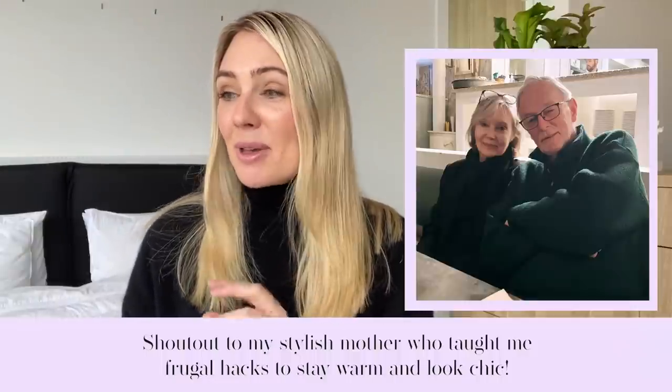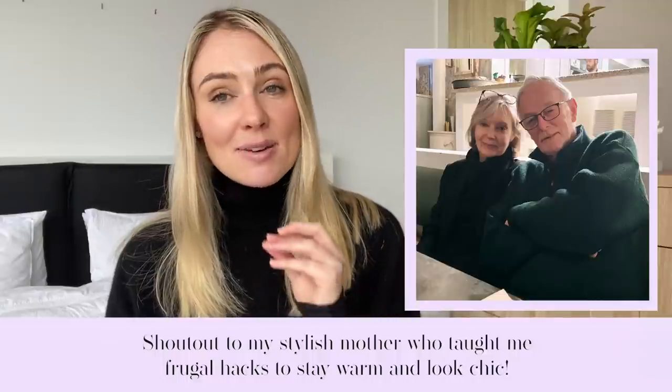I have to do a big shout out to my own mother because a lot of this advice and wisdom has come from her. She is someone who is very classic and very stylish and always seems to put together an outfit beautifully — she looks so polished and so refined. So thank you, Mom.